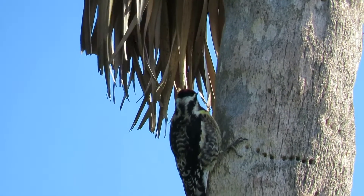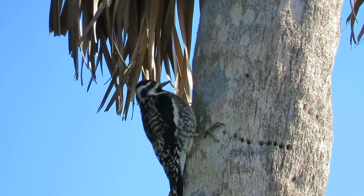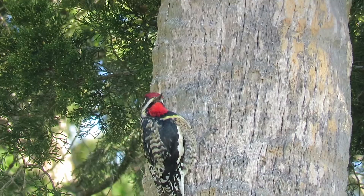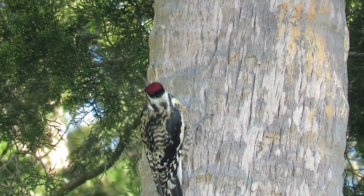The sapsucker is a member of the woodpecker family, and they have pale yellow feathers on their chests and white patches on the sides. Both males and females have red crowns, and males also have red throats. Like other woodpeckers, their toes are adapted for clinging to the sides of trees.